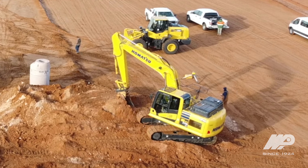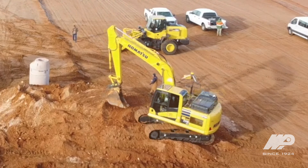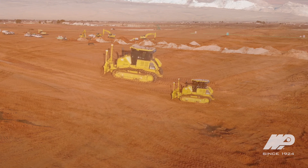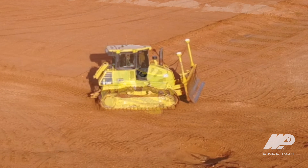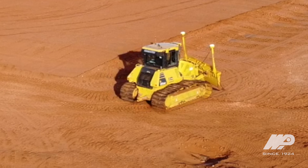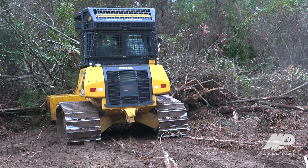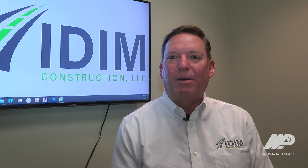We're running excavators in Komatsu — I think the 170 through the 360 — and dozers in the 51s and 61s. The 61s are workhorses, they perform well and move a lot of earth with reliable machines. The 51 is a good all-around machine — adequate power for moving earth on smaller projects and does a great job finishing.